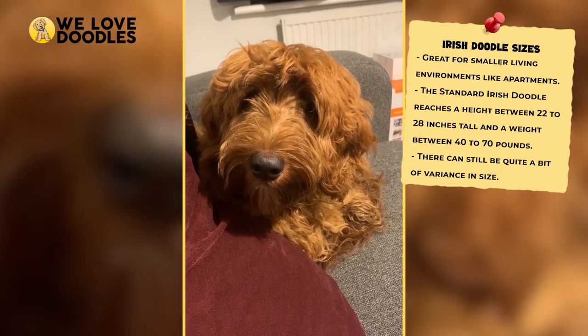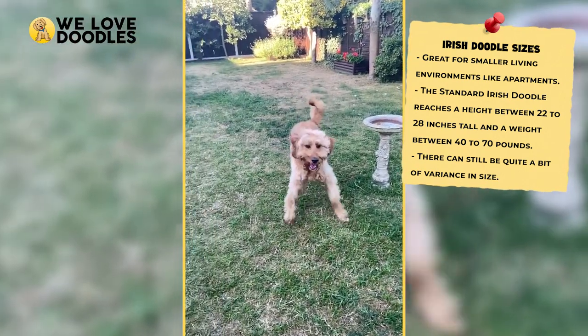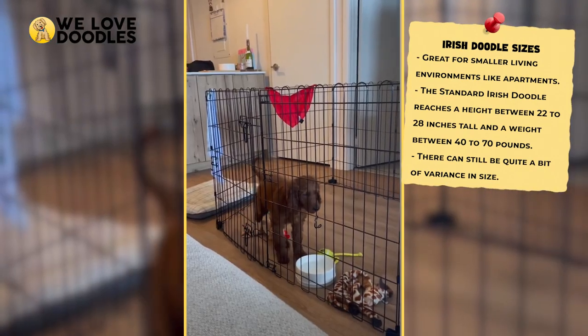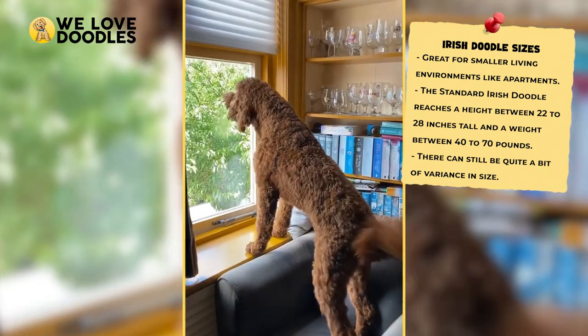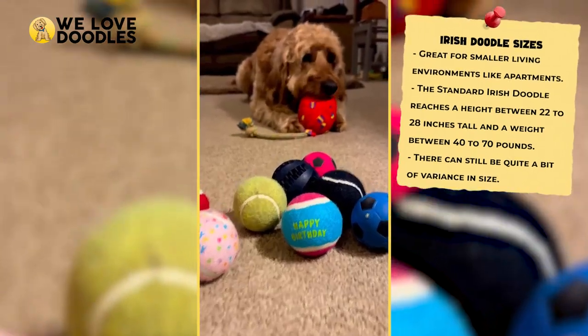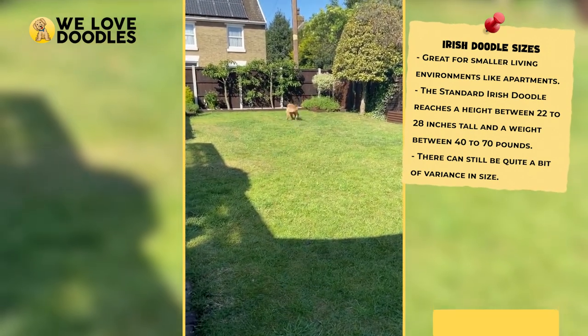A miniature Irish Doodle will only be between 15 and 22 inches tall and will only weigh between 12 to 20 pounds as an adult. Meanwhile, a standard Irish Doodle, which is the largest-sized category you can find, will weigh between 40 to 70 pounds. Since there is so much of a size variance here, you can pick the size of dog that fits your lifestyle a bit more.